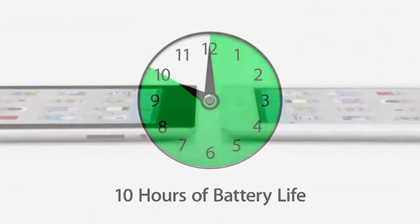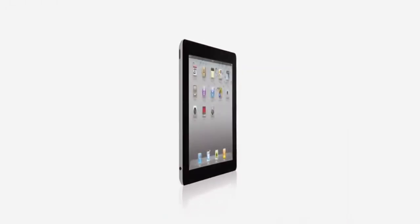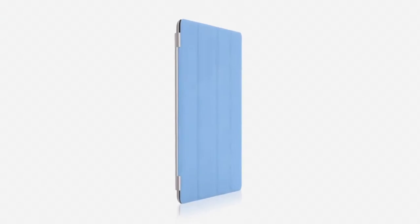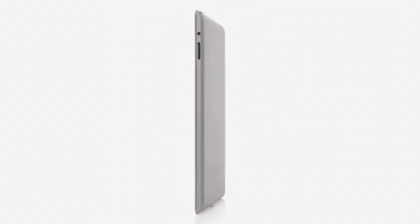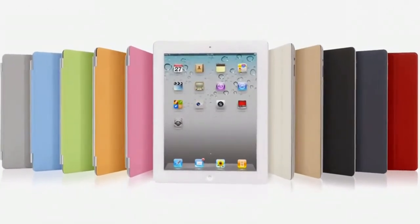And that's a major achievement in a design this thin. With all that we've added to iPad 2 — the thinner, lighter design, the amazing dual-core A5 chip, front and rear cameras, and the Smart Cover — this really is a giant leap forward. The original iPad defined a category, and I think that the iPad 2 will really define that category for years to come.